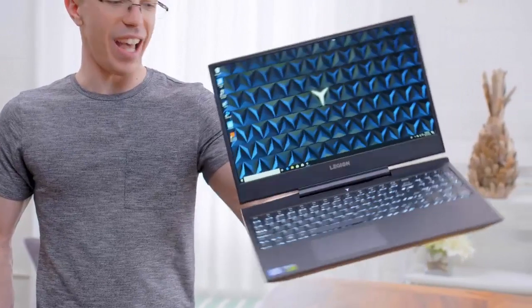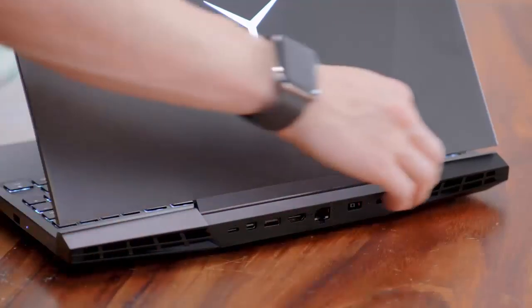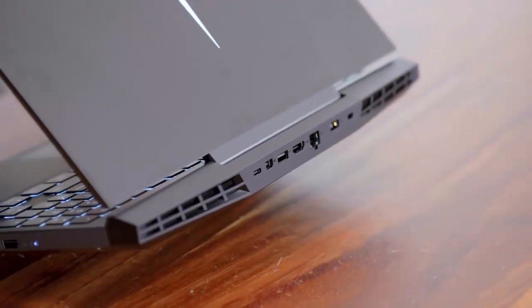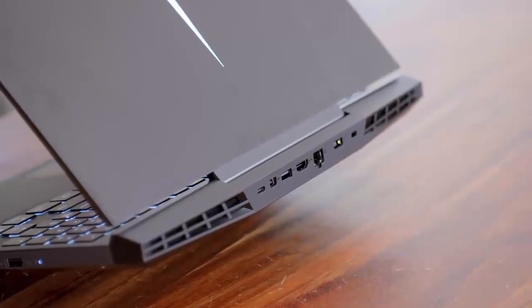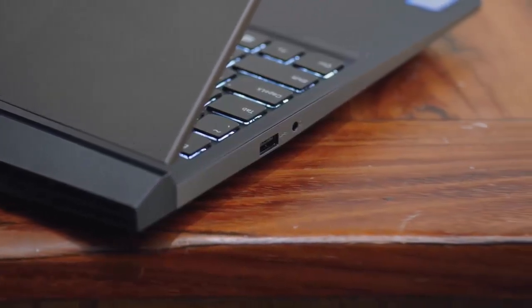One interesting design decision is to slightly raise the screen at the hinge to get more room for thermals underneath, exhausting all the hot air out the back. The port selection is pretty solid: there's a USB-C port (which sadly doesn't support Thunderbolt 3), mini DisplayPort, USB-A, HDMI, and gigabit Ethernet on the back, plus two additional USB-A ports on the sides for a grand total of three. That's especially appreciated when you want to quickly plug in a flash drive.